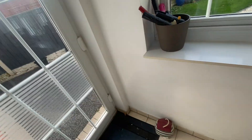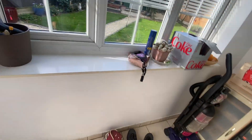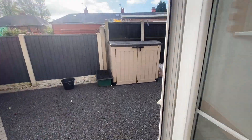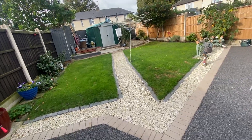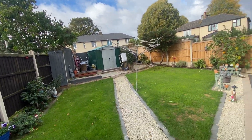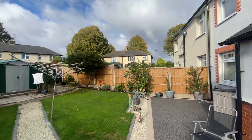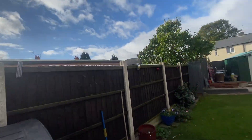It also has a door which takes us to a rear porch, which has dual aspect windows, perfect for storage, and then a door which takes us into the rear garden. The rear garden has a gravel path going up to the patio area at the back, which has storage for a shed. There are also two lawn areas either side of the path. It's a fairly low-maintenance garden, and private due to the timber fencing covering all borders.